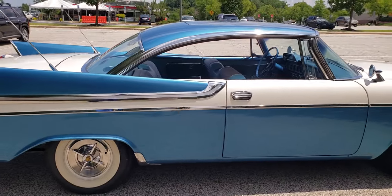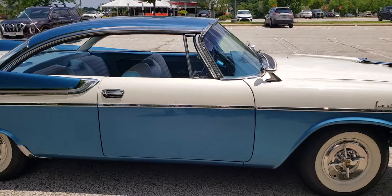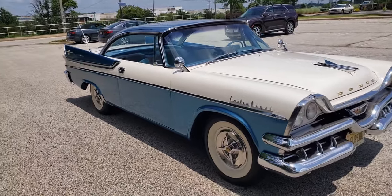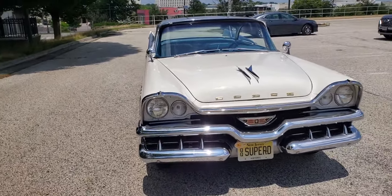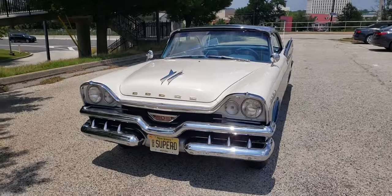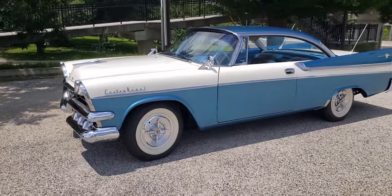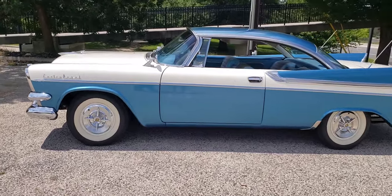It had just two options — power brakes and a radio. And in my travels, I came across a D500 that had 12,500 miles, but it was outside storage and it was rusting away to nothing. I bought that car, and that car was loaded — it had power seat, power windows, it had the Hemi, it had air conditioning. It was a very loaded car.